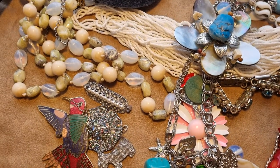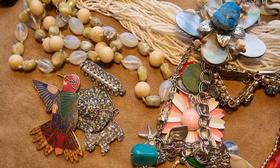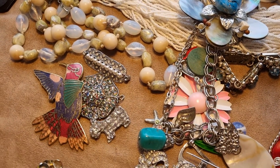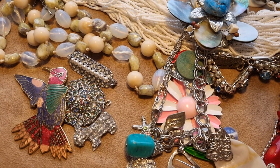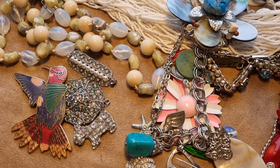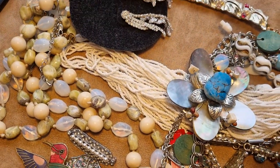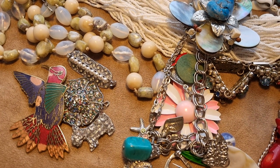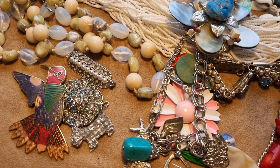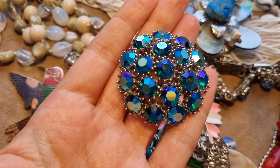Hello everyone, this is Victoria Vintage Jewelry collecting. I've been to a new carpet sale in Scotland near Glasgow and I was quite happy with it. I bought all this wonderful beautiful vintage jewelry that I want to show you today. We'll start with something that I didn't buy — I just repaired it.